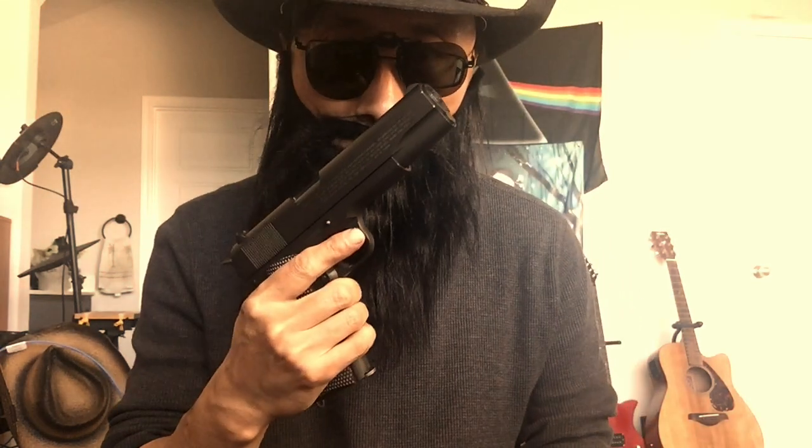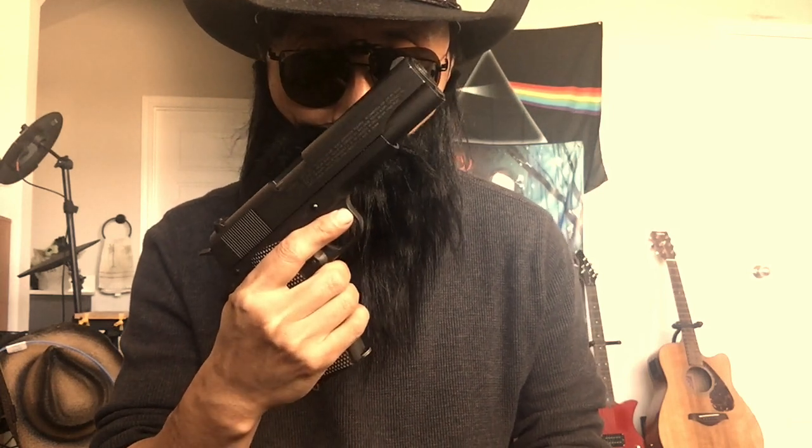What's up, dog? Let's talk about this 1911 CO2 BB pistol — whatever it's called. Pros and cons.